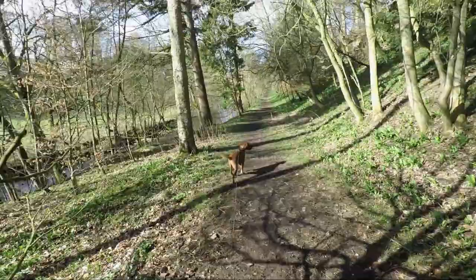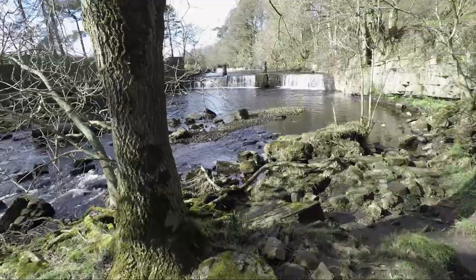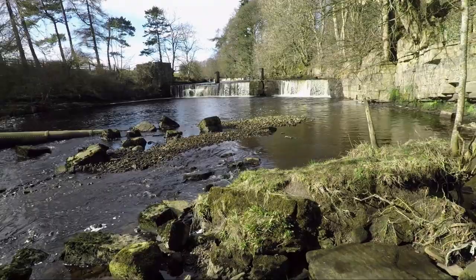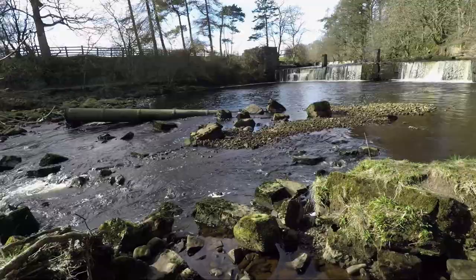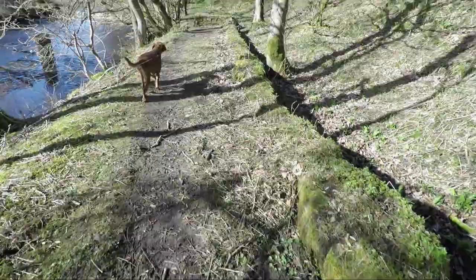Continue through the woods over a stile, across the field, and then you'll come to this mill force on the River Greta. We'll make our way up onto the path which actually was part of the old mill race, and down to the left you'll get an overview of the falls.